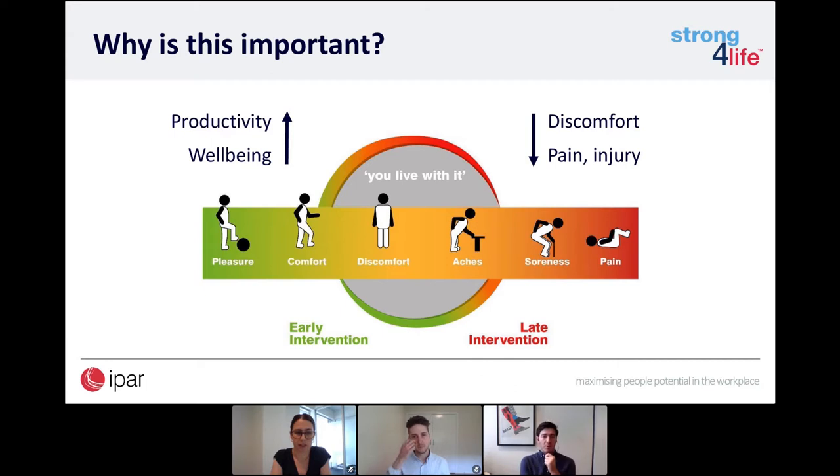Why is this important? The earlier you can address ergonomics and injury prevention, the better your outcome is likely to be. We're trying to capture you at the left-hand side of the scale where you're not experiencing much discomfort. If we can keep you there, you're more likely to leave work each day happy and healthy. If we get your workplace set up well, your productivity and wellbeing can be improved, and you're at much lesser risk of developing discomfort, pain, and potentially injury.